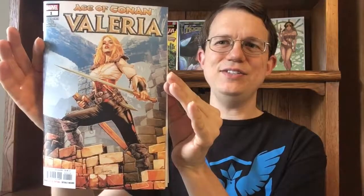Hello, this is Todd Luck, and this is a review of Age of Conan Valeria No. 1 by Marvel Comics.